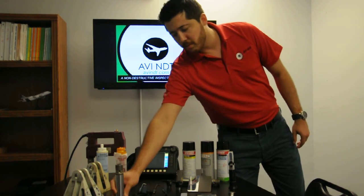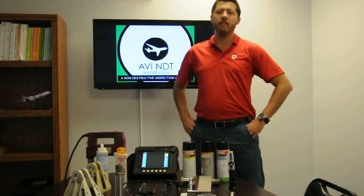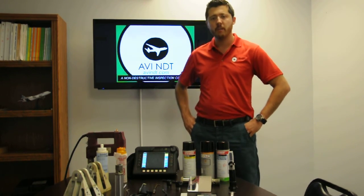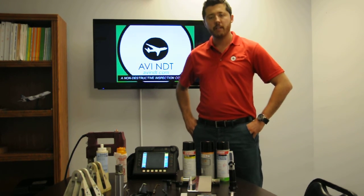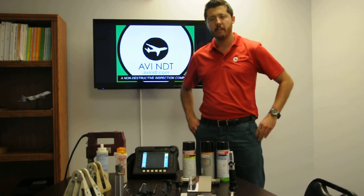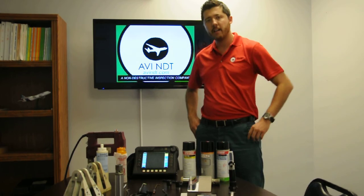NDT is applicable to different industries, such as petrochemical, aviation, cars, ships, trains, railroads, and others. If you have any questions regarding NDT, please comment below and I will get back to you. Don't forget to follow us on our channel, AVI-NDT.